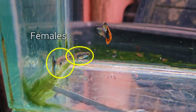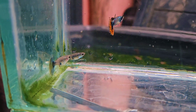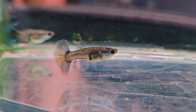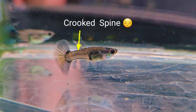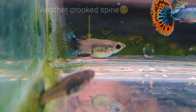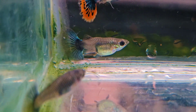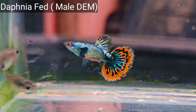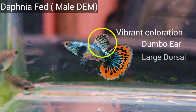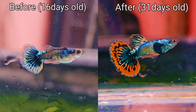Here we can definitely tell which are females because of their dull coloration and the male which has vibrant coloration. The first female looks healthy, but unfortunately it has a crooked spine, so we won't be able to use it for breeding in the future. The second female also has a crooked spine, so I won't be using that one for breeding either. And lastly, we have our beautiful male — it has vibrant coloration, dumbo ear pectoral fins, a large dorsal fin, and a half-moon shaped caudal fin. Comparing this male 15 days ago, the photo at 31 days old is way much better, and he was able to transform into a beautiful male guppie.